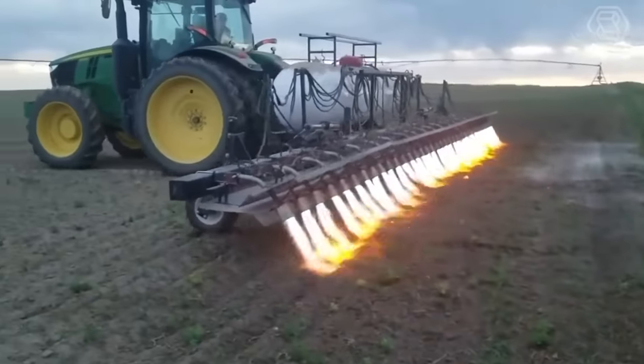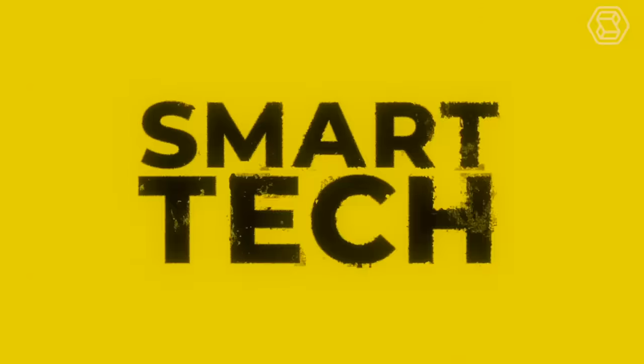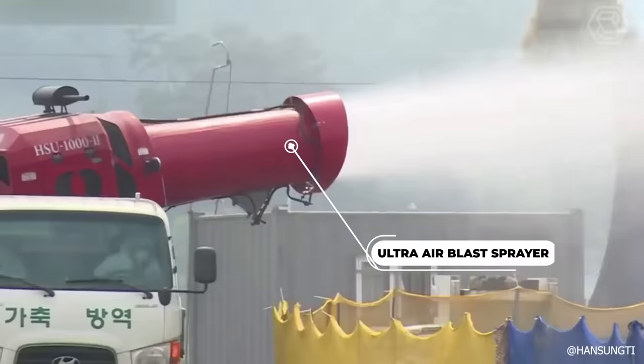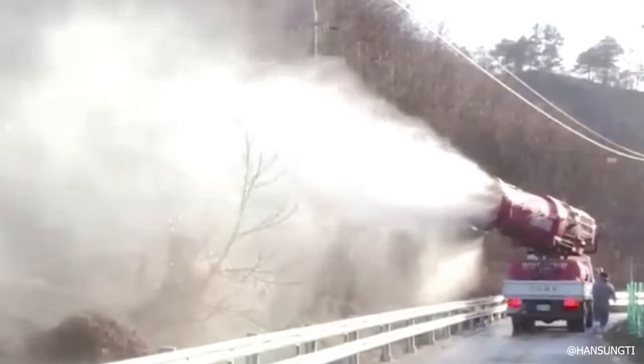Hello and welcome to Smart Tech, where we showcase the latest advancements in modern agricultural machinery. If you're looking to tackle pest control efficiently over large agricultural areas and want to minimize the time spent on this task, the UltraAir Blast Sprayer is your go-to solution.